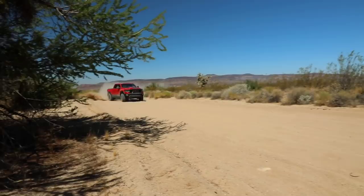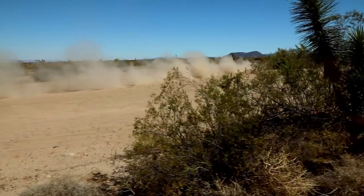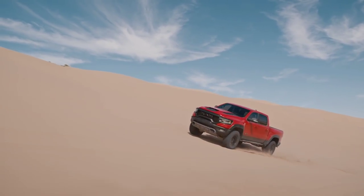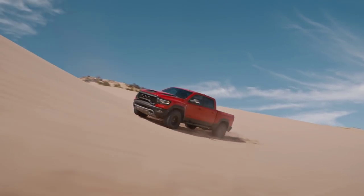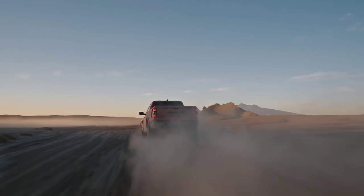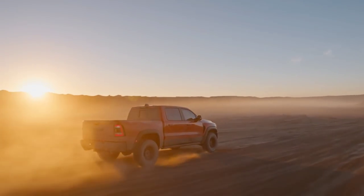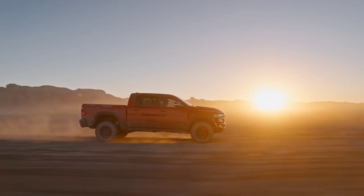Just when you thought the Ford Raptor had nothing competing directly against it from a pure stock perspective, RAM introduces the 2021 RAM 1500 TRX. They're calling this the apex predator of the truck world — it's designed to do everything the Raptor can do, but faster and better. When you look at the attributes of this truck, nothing about it seems to be a compromise or an afterthought.